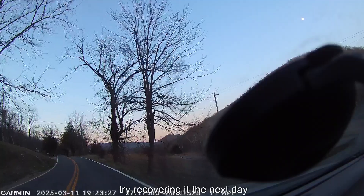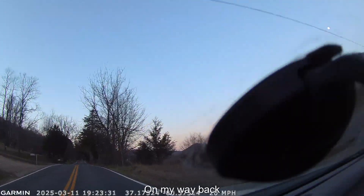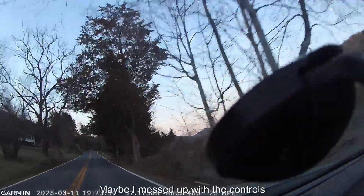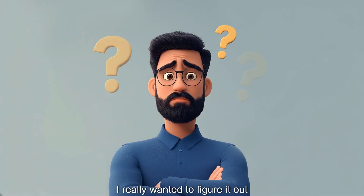It was getting dark, so I decided to head home and try recovering it the next day. On my way back, I couldn't stop thinking about what caused the crash. Maybe I messed up with the controls? I really wanted to figure it out.